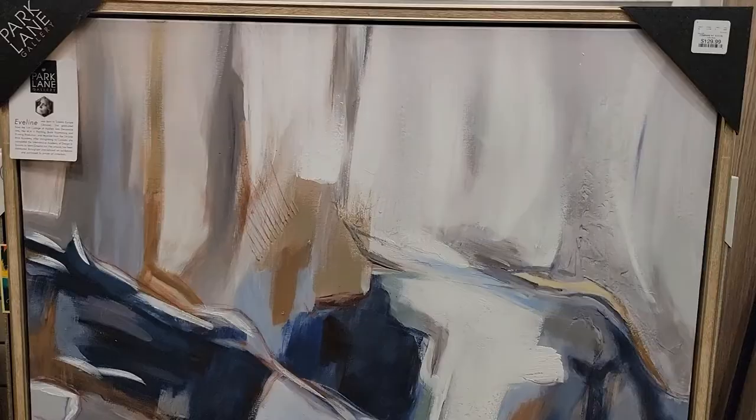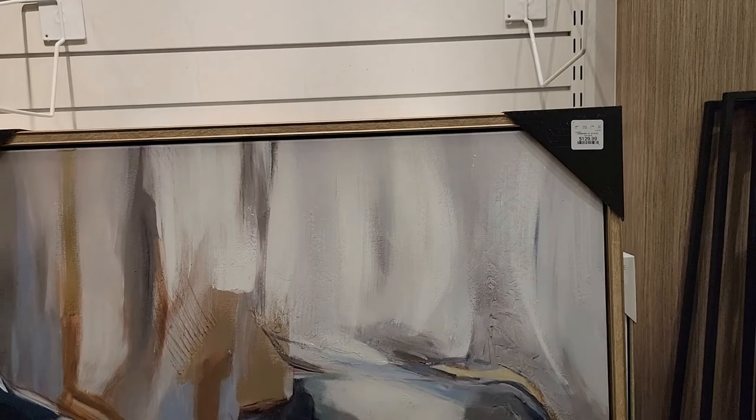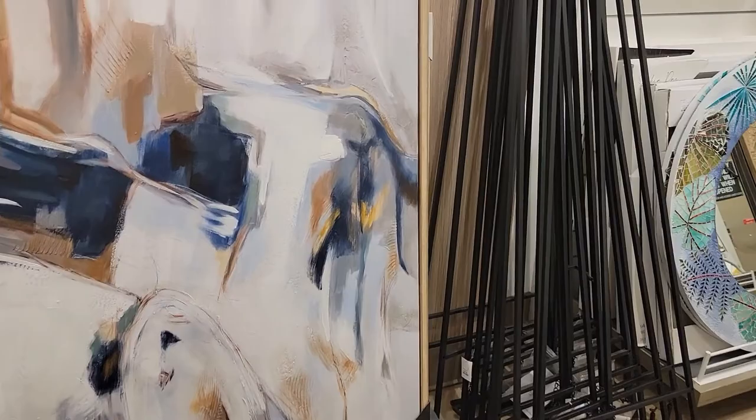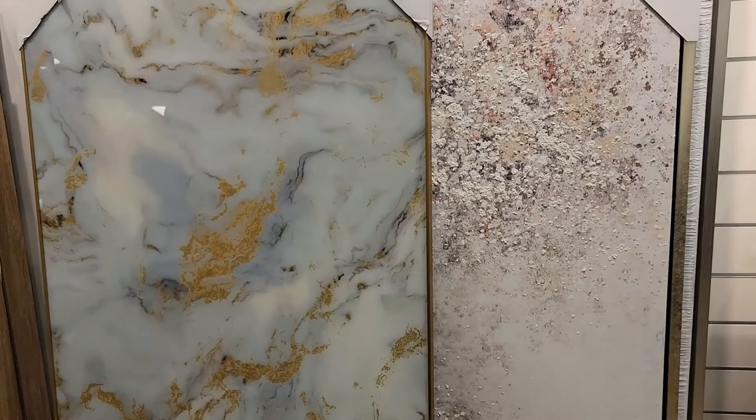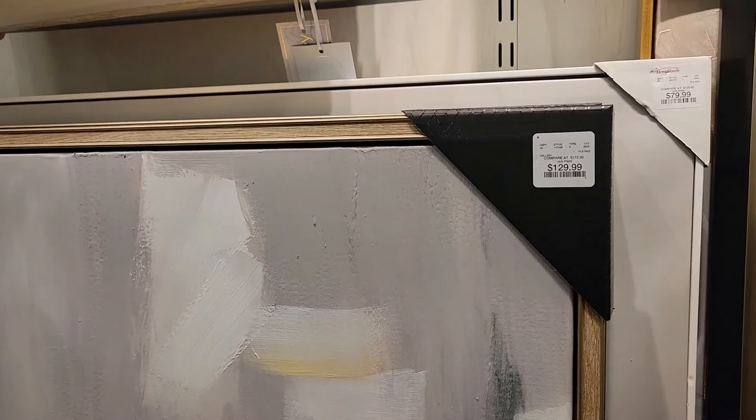This is a huge painting — look at that. That is $129.99. They got a lot of paintings — not as much as At Home though. At Home has so many paintings. So that is $129.99. Let's go over here — oh, look at this one, it looks like watercolors. $39.99 for that one — it's really pretty.